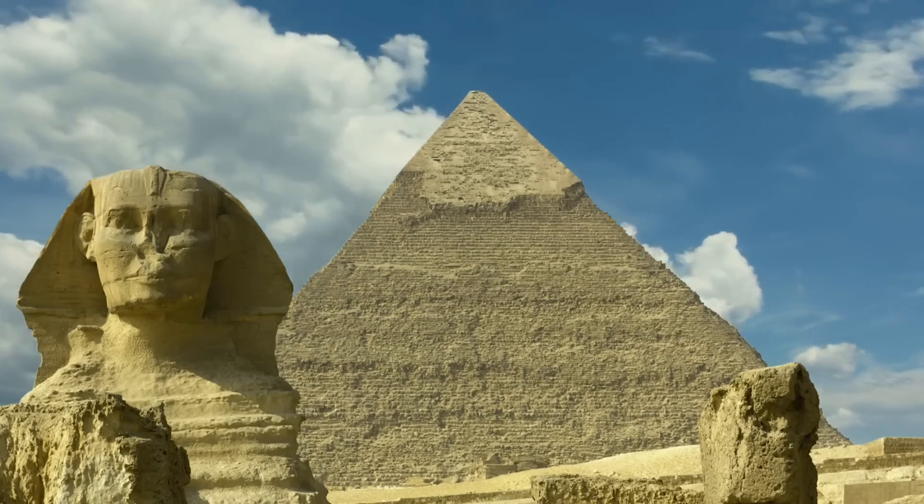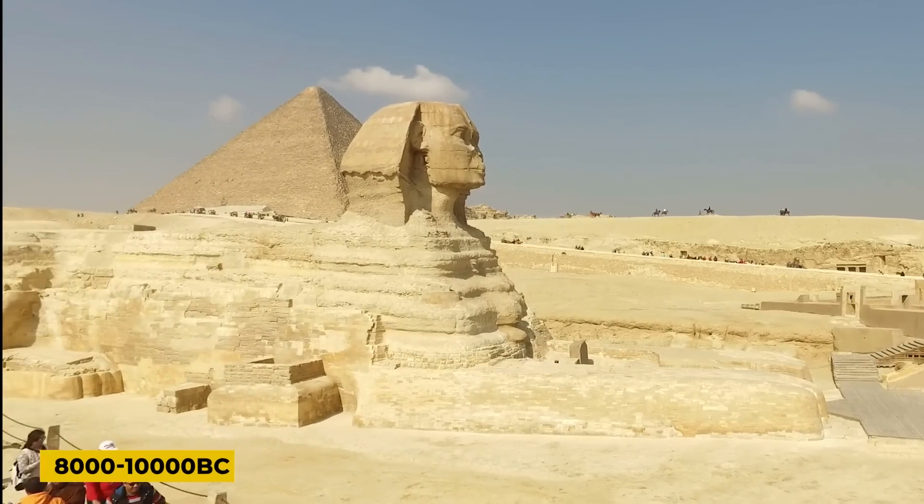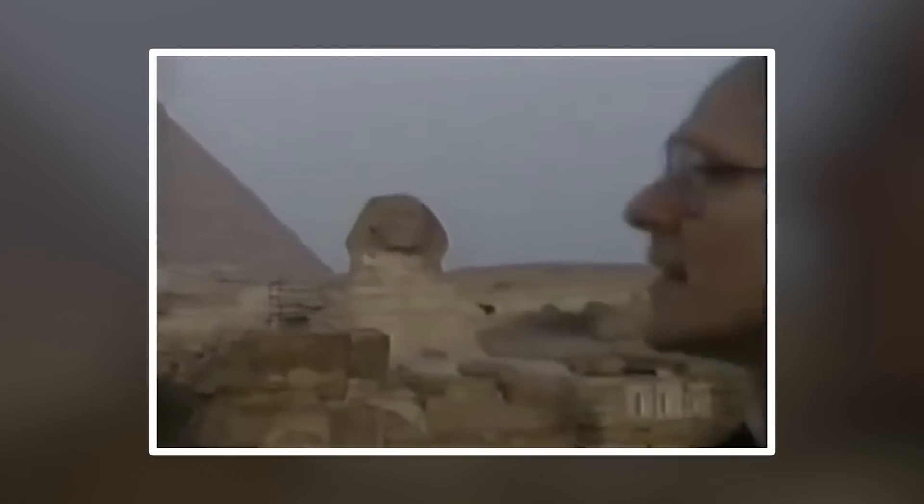Most estimate this wet period to be between 8,000 and 10,000 BC. Hancock supports this theory because it aligns with his idea of an advanced society that once existed in the world, but previous histories did not capture it.